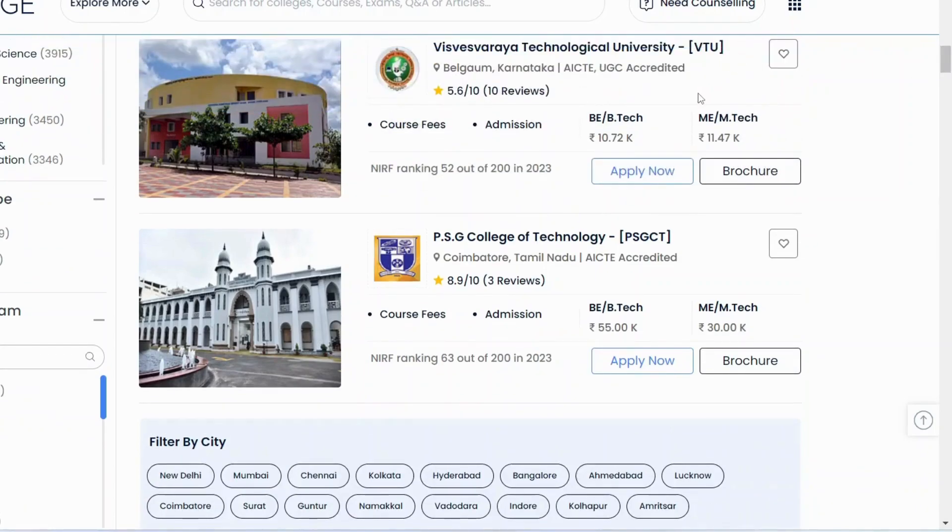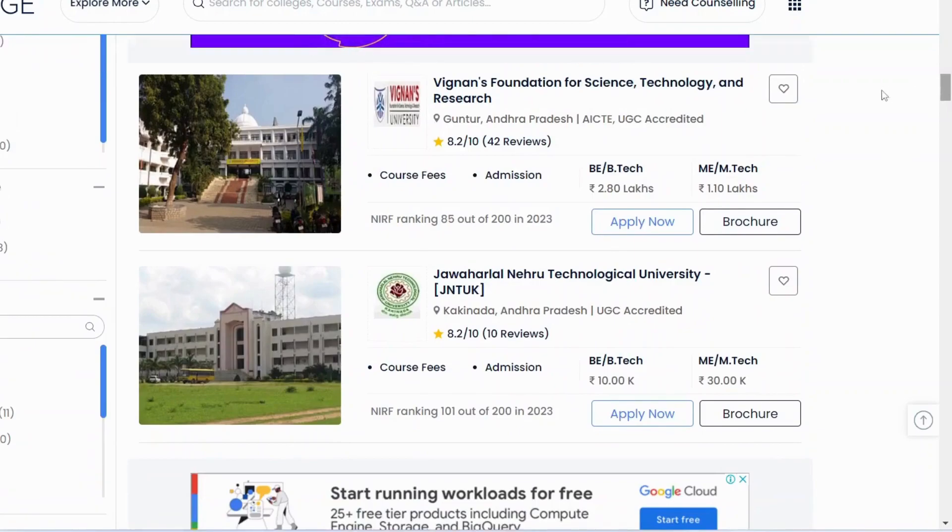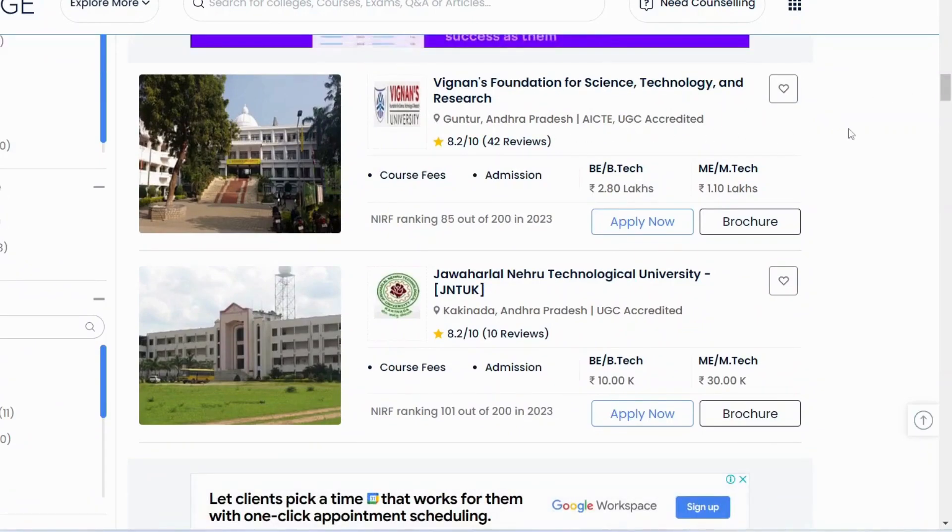Other colleges include VTU in Karnataka and PSG College of Technology in Coimbatore. In Andhra Pradesh, there is Vignan's Foundation of Science and Technology Research. These are notable colleges if you are from the south or other regions.